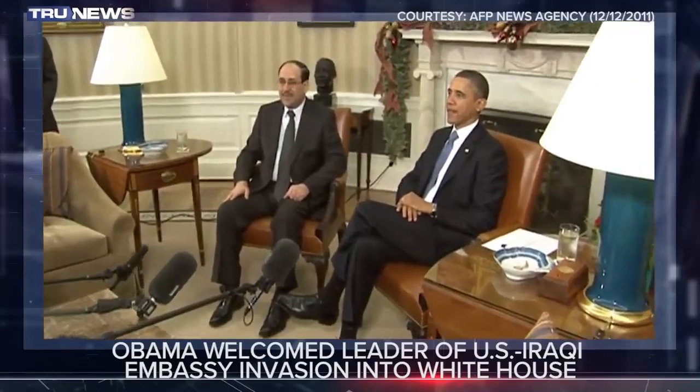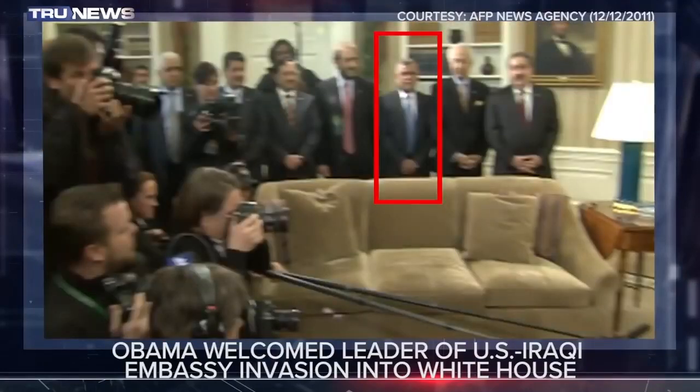Barack Obama welcomed the leader of the U.S. Embassy attack to the White House — Iran's point man in Baghdad, Hadi al-Ameri. He wasn't considered a terrorist then by the official logic of the deep state — maybe he was just considered a useful asset, like others the U.S. government has used for its purposes. The organization he runs is actually part of the Iraqi military — the Pentagon has armed them.